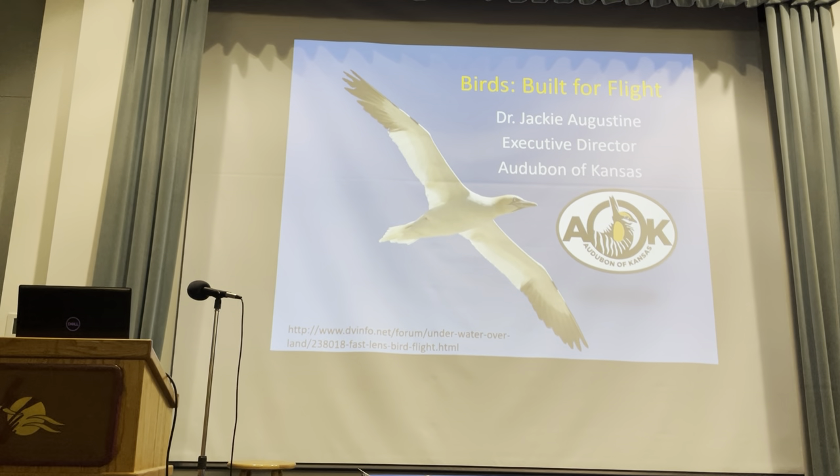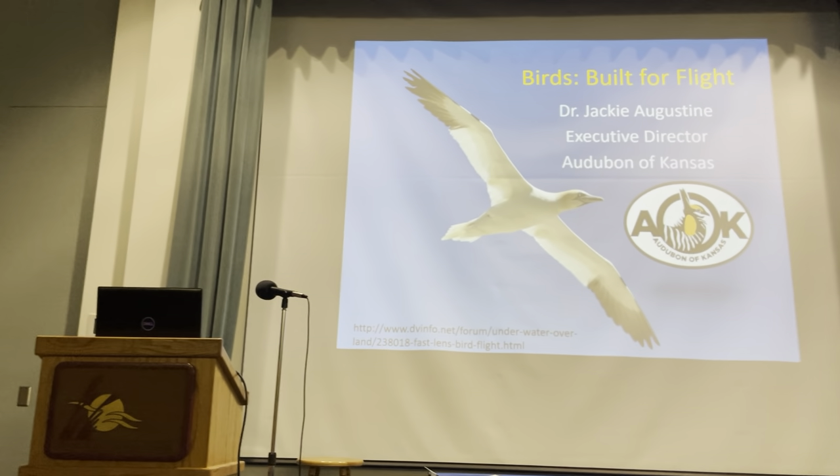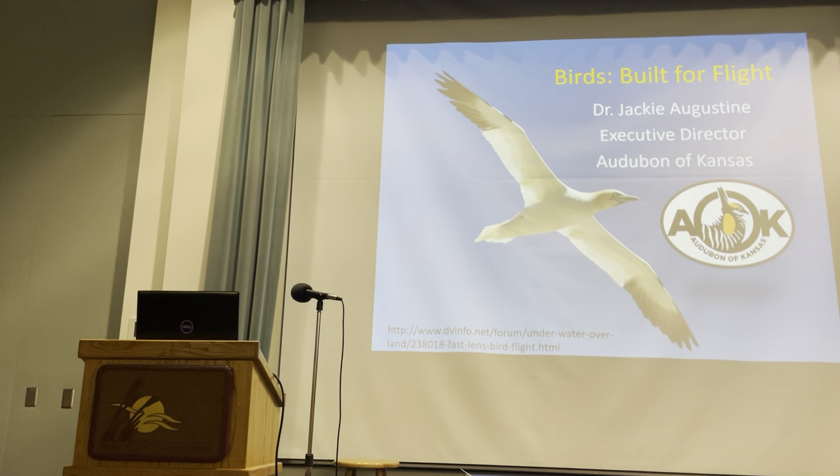Welcome everybody. Tonight we have Dr. Jackie Augustine talking to us about the adaptations that birds have for flying. Jackie Augustine joined Audubon of Kansas in January 2021 as executive director. She received her degree at Kansas State University studying the behavior of greater prairie chickens. As an associate professor in biology at The Ohio State University, she expanded her research to cover both lesser and greater prairie chickens in western Kansas, since we're glad to have both species here in the state.